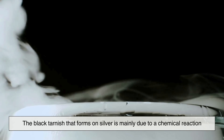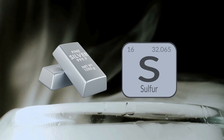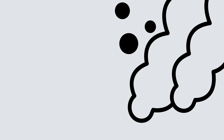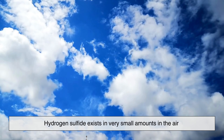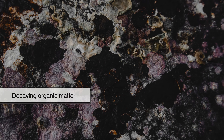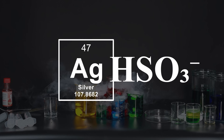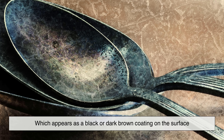The black tarnish that forms on silver is mainly due to a chemical reaction between silver and sulfur-containing substances in the environment. The most common culprit is hydrogen sulfide, a colorless gas with a distinct rotten egg smell. Hydrogen sulfide exists in very small amounts in the air and is more common in areas with pollution, volcanic activity, or decaying organic matter. When silver comes into contact with hydrogen sulfide, it undergoes a chemical reaction that forms silver sulfide, which appears as a black or dark brown coating on the surface.